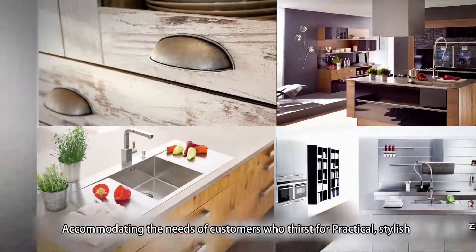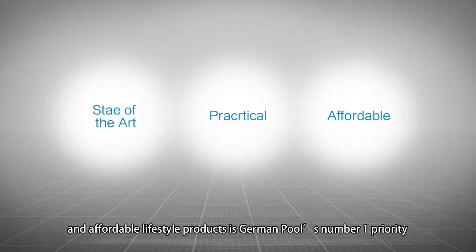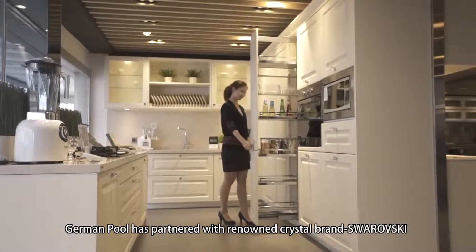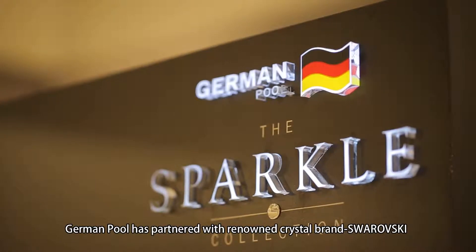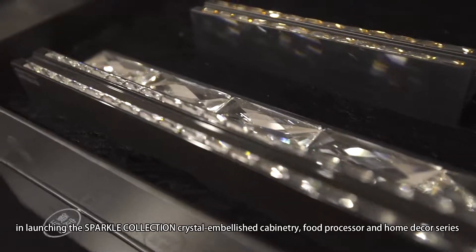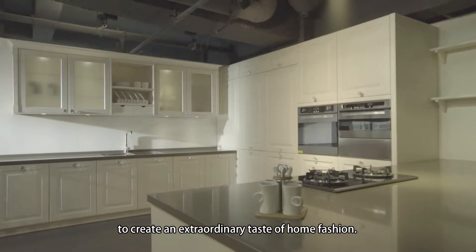Accommodating the needs of customers who thirst for practical, stylish and affordable lifestyle products is German Pool's number one priority. Knowing users' pursuit for beauty, German Pool has partnered with renowned crystal brand Swarovski, launching the Sparkle Collection — crystal embellished cabinetry, food processor and home decor series — to create an extraordinary taste of home fashion.